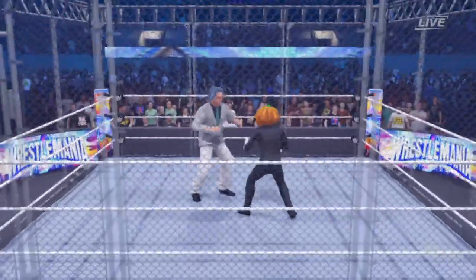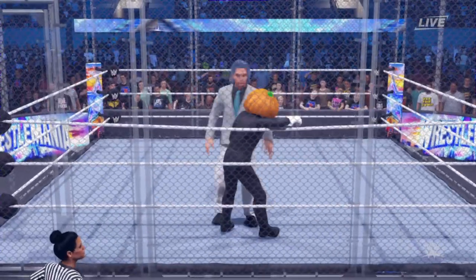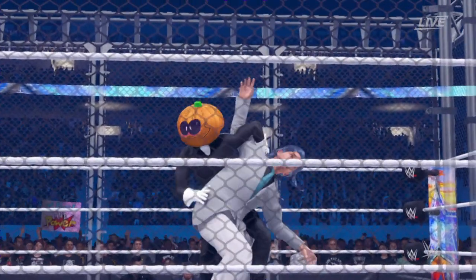One of the challenging aspects of a steel cage match is you have to play offense and defense at the same time. Victory can be achieved by pinfall, submission, or escape. And the unforgiving kick — now bad intentions coming with this hold.